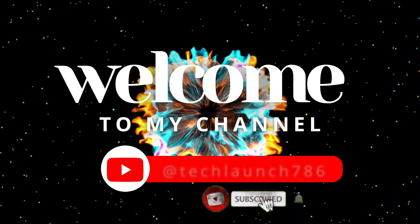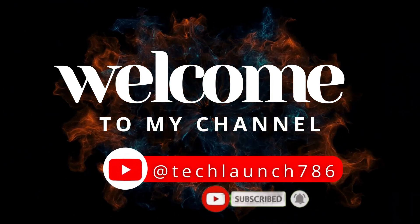Welcome to my channel Tech Launch. Subscribe and click on the bell icon for the latest tech updates.